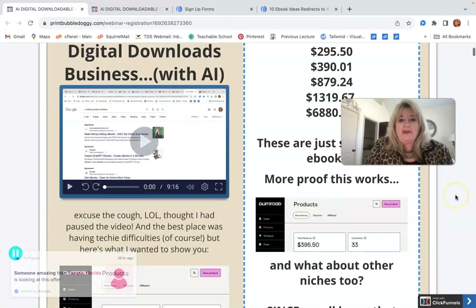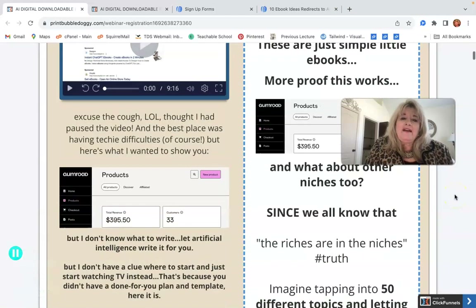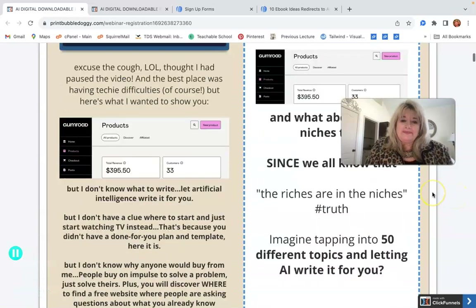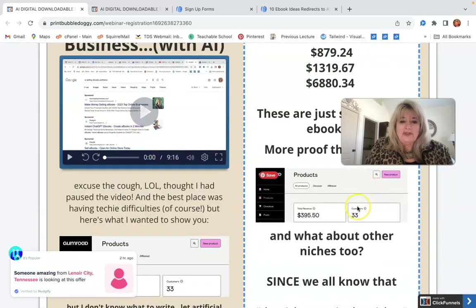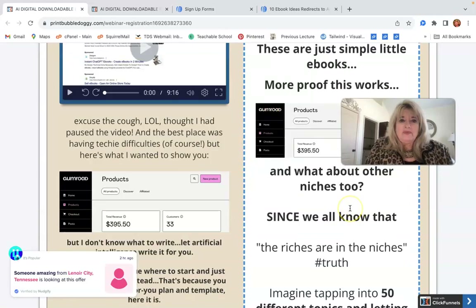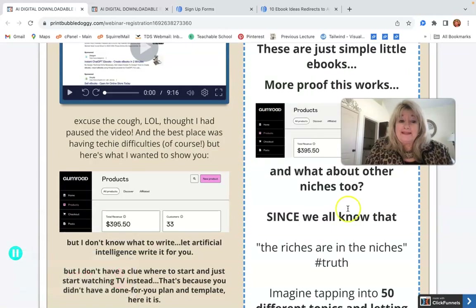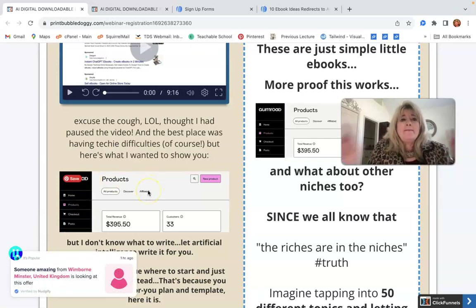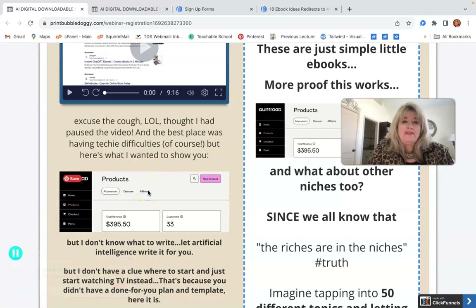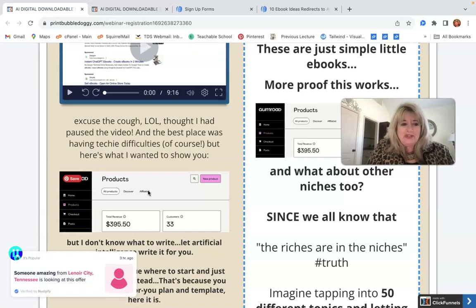If you go to this page and watch this video, I'm going to show you. I've sold digital products on Etsy, on Gumroad, and on places called Warrior Plus and JV Zoo. Those are marketplaces where people come knowing they can buy something digital.